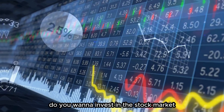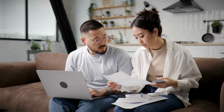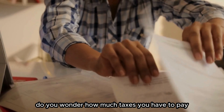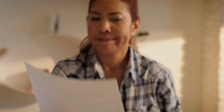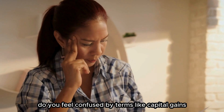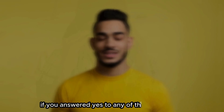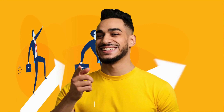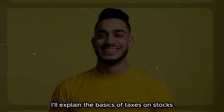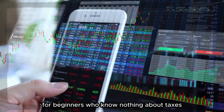Do you want to invest in the stock market, but you're afraid of the tax consequences? Do you wonder how much taxes you have to pay on your gains or losses? Do you feel confused by terms like capital gains, dividends, and tax brackets? If you answered yes to any of these questions, then this video is for you. I'll explain the basics of taxes on stocks for beginners who know nothing about taxes.